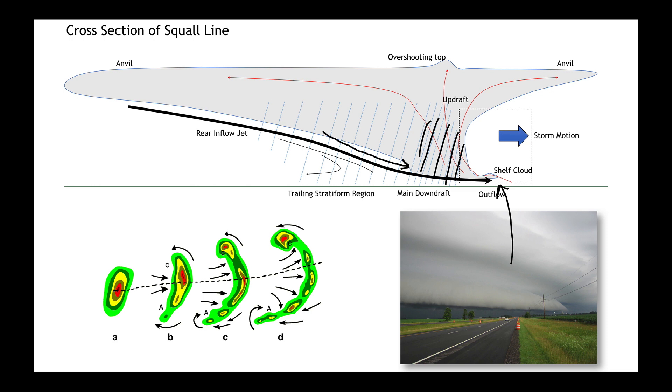This is what one of these storms looks like. We want to watch out for when these storm systems bow forward, because when they do that, the back-to-front flow called the rear inflow jet is powerful and it will destroy a lot of things in its path.